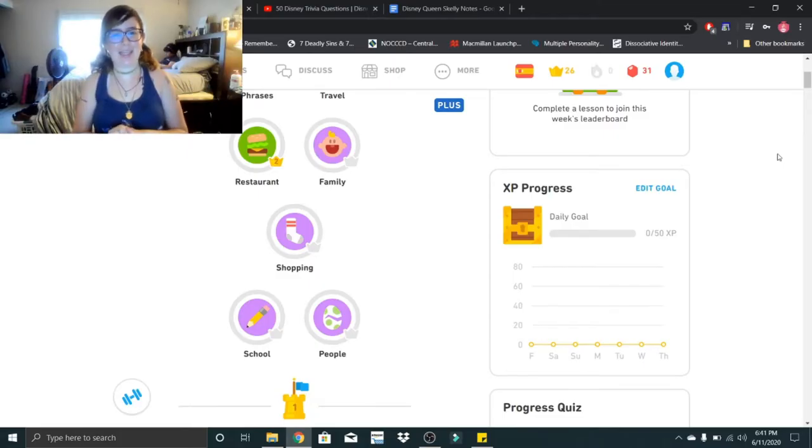Hi Little Skeletons, it's Disney Queen Skelly here. Welcome to another Spanish lesson. So we're gonna be doing family. We're gonna get all the way up to level one, and then next video we will get up to level two. So let's learn about our families.